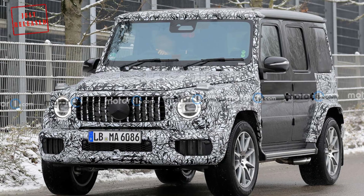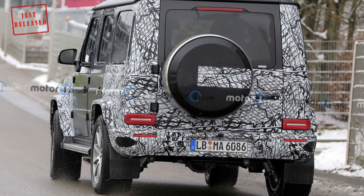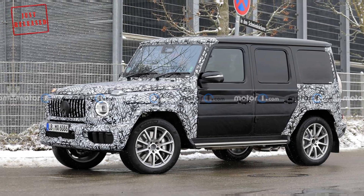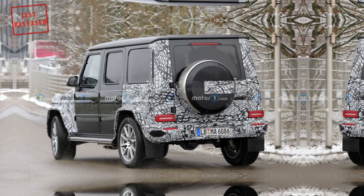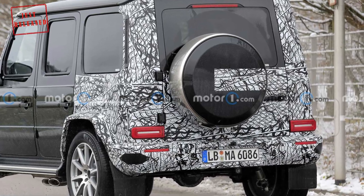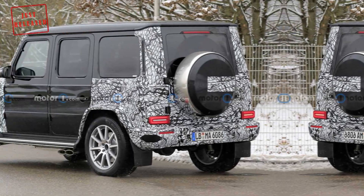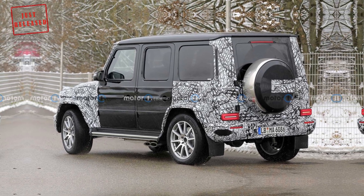The updated G63 reportedly adopts the mild hybrid powertrain from the GLE63. It uses an electrically-assisted twin-turbocharged 4.0-liter V8, producing 603 horsepower and 627 pound-feet of torque. For comparison, the existing G63 uses a twin-turbo 4.0-liter V8 making 577 horsepower and 627 lb-ft.